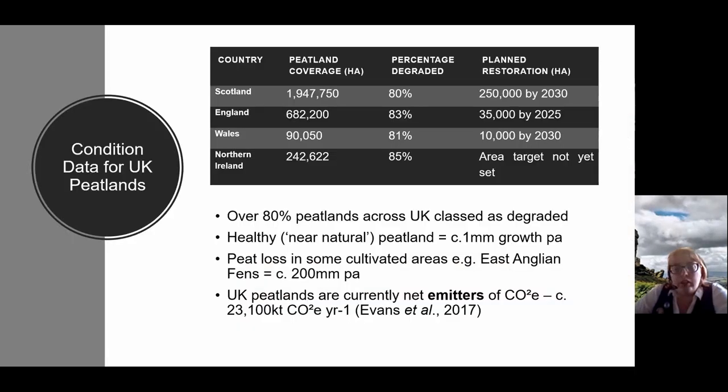These landscapes are important and unique, but also in terrible condition. Over 80% of peatlands across the UK are classed as degraded. A healthy peatland may grow one millimetre per annum; on cultivated peat we're losing nearly two centimetres per annum. Healthy peatlands capture carbon — they are the temperate equivalent of a tropical rainforest — but at the moment UK peatlands are net emitters of carbon.